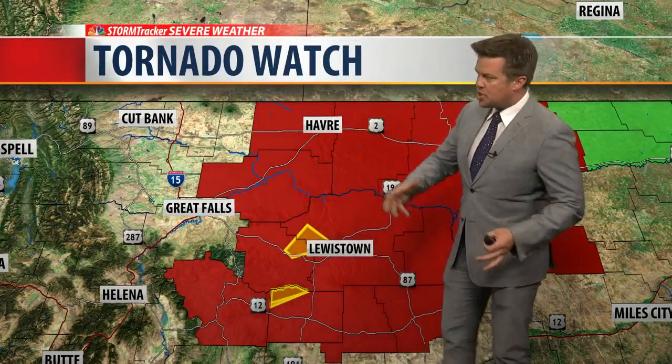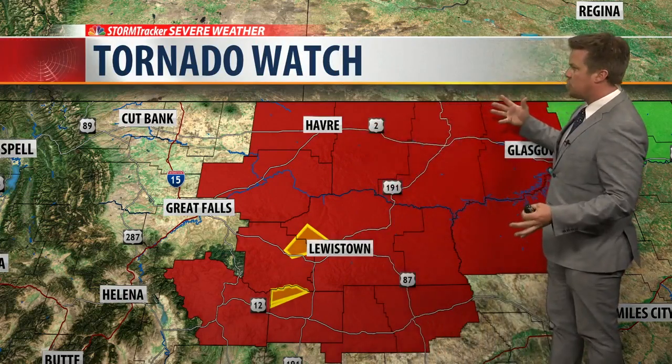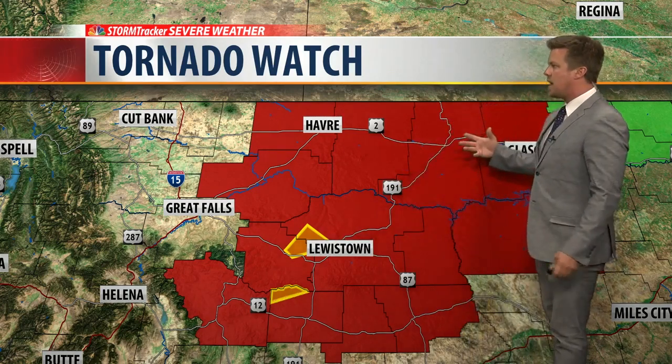Welcome back, everybody. We are under a tornado watch here for a lot of central Montana. No warnings just yet. A watch means watch out — conditions are likely to produce supercell thunderstorms that may yield a tornado.